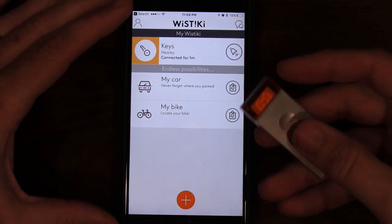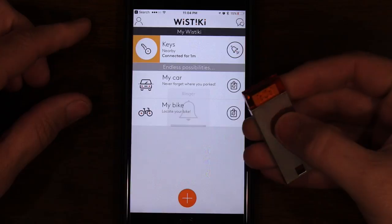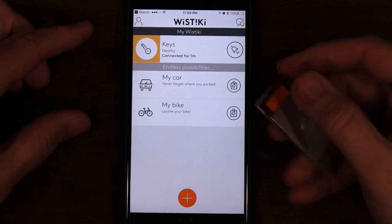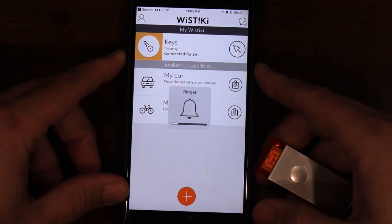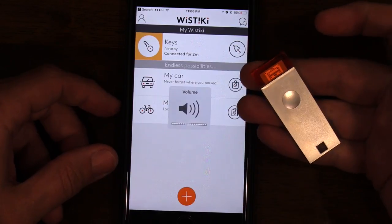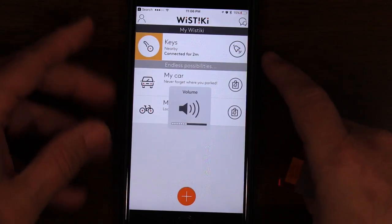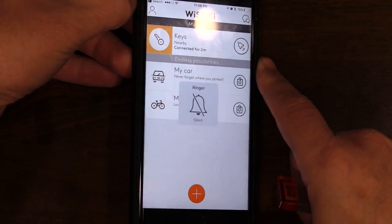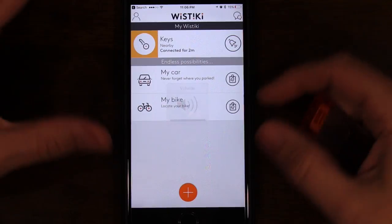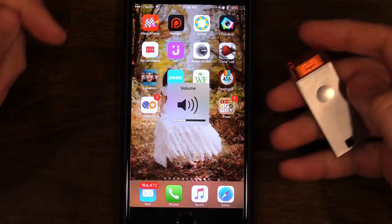I want to do a couple of tests first with the app up and running with the volume fully up. My next test is to put the volume all the way down to the lowest level without putting it on silent and then giving it a try - as you can see it went up to full level. So now I want to put it on silent with the app running and press the button - and it still rings. Let's keep it on silent and turn off the app but keep it running in the background.